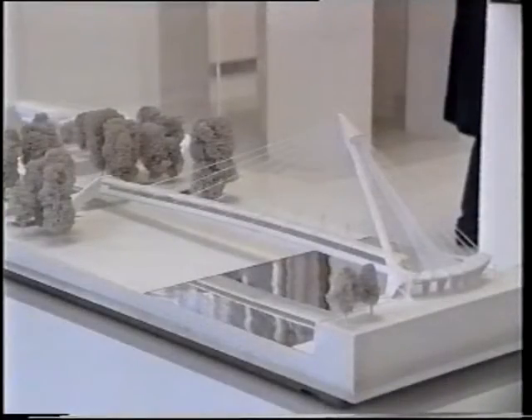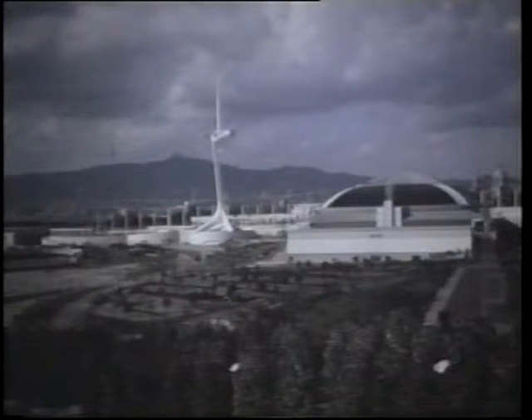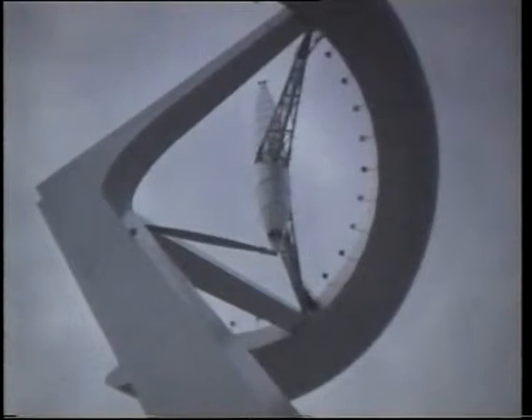Santiago Calatrava has made his international reputation through his elegant designs for bridges and his original buildings. His harp-like Alamillo bridge in Seville and his Barcelona communications tower were seen on TV around the world during Expo 92 celebrations and the Olympic Games. The opening of the exhibition featured a lecture given by Calatrava on his work, sponsored by the British Cement Association.